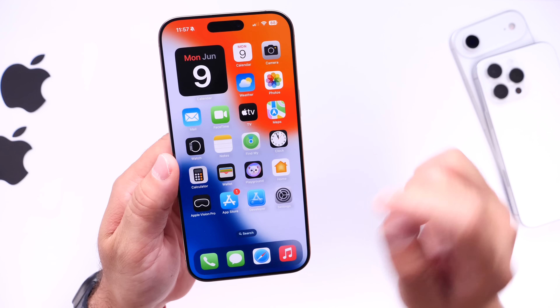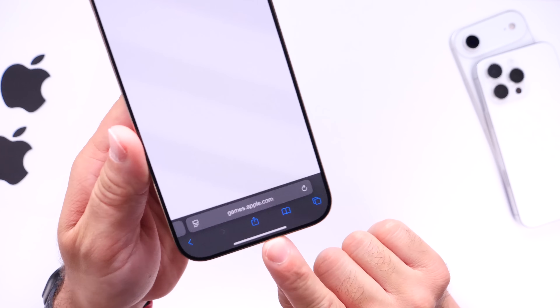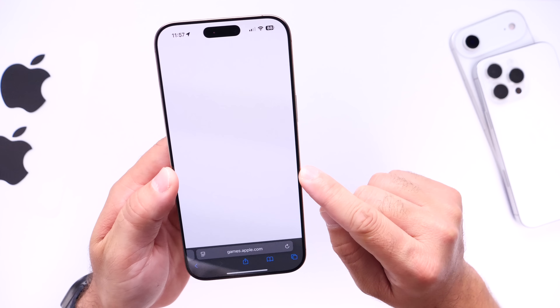Apple has also leaked the official gaming app that's set to be coming to the iPhone. We have the domain — games.apple.com — as you can see right there, but you can't really see anything just yet. Again, we're just minutes away from WWDC 2025.